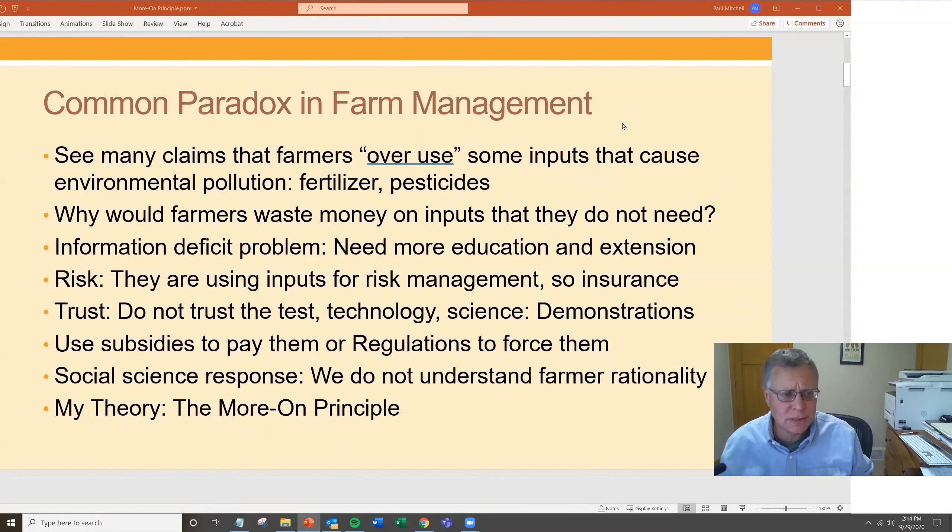We've been told various stories about this. It's an information deficit problem — we need more education and extension to educate farmers, and then they'll make better decisions about adopting best management practices. We spend a lot of time showing that practices like soil testing, tissue testing, or integrated pest management with scouting before insecticide applications are win-win — profit goes up and input use goes down. But farmers don't seem to adopt them, so they need more education and outreach.